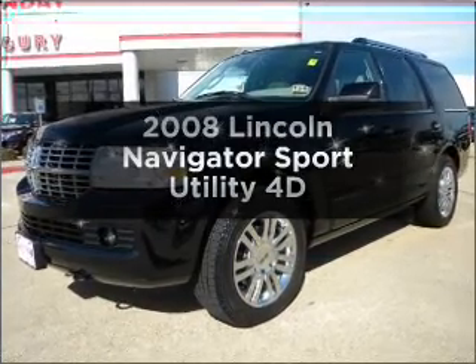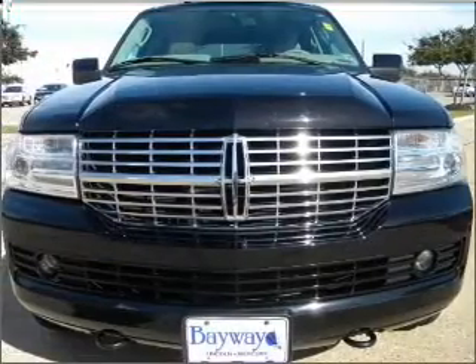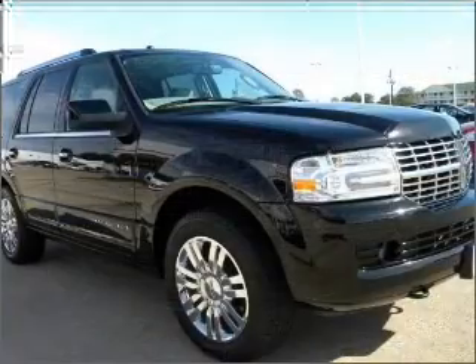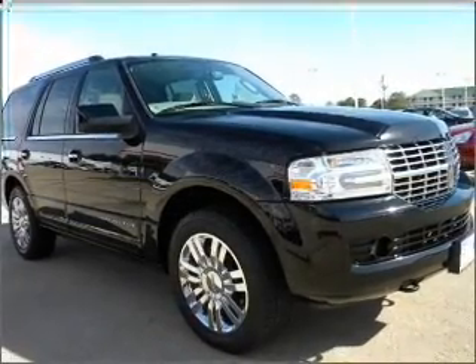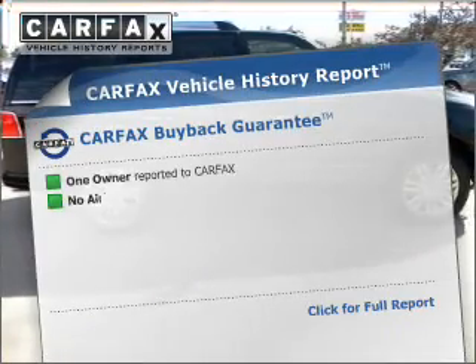Check out this 2008 Lincoln Navigator. Everything you need under one roof with this great vehicle. With a reliable engine that responds smoothly to its automatic transmission, the anti-lock braking system will keep you safe on the road. Carfax has offered to provide you with peace of mind.